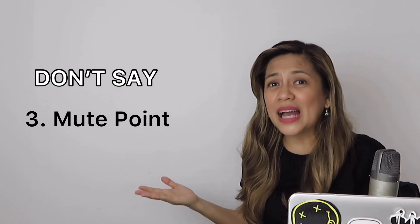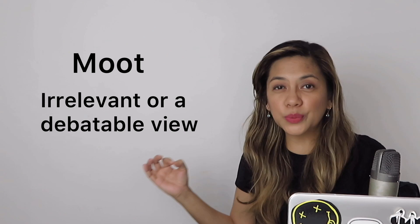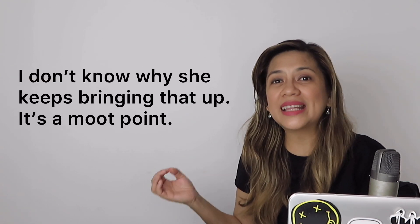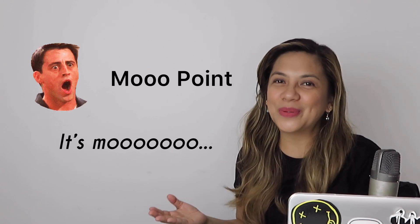Number 3: don't say 'mute point,' because how can you make a point if you're silent? Instead, say 'moot point.' Moot, by definition, is something irrelevant or a debatable view, so it holds no water in a specific argument. For example: I don't know why she keeps bringing that up — it's a moot point. Ten points for you if you know what Joey Tribbiani of Friends called this. That's right, a 'moo point' — because a cow's opinion doesn't matter. So close, Joe. So close.